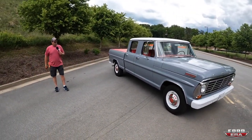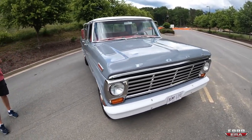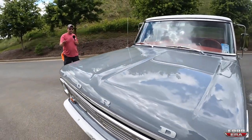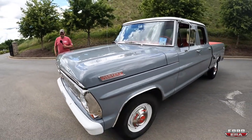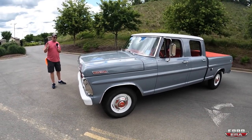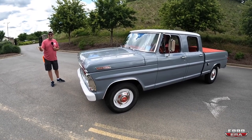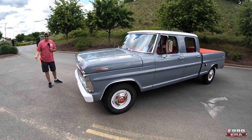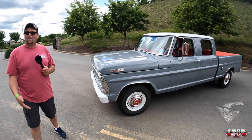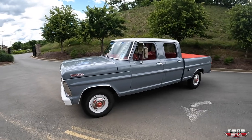How long of a process has it been? Take us back to the beginning. Well, I bought the truck from Georgia two and a half years ago. I always wanted a crew cab and got lucky finding this one. It's a little funny story — my dad growing up used to make me paint a block wall battleship gray every year. It's so big it's like a battleship, so I thought, why not paint it battleship gray? The red interior was just something to make it pop.